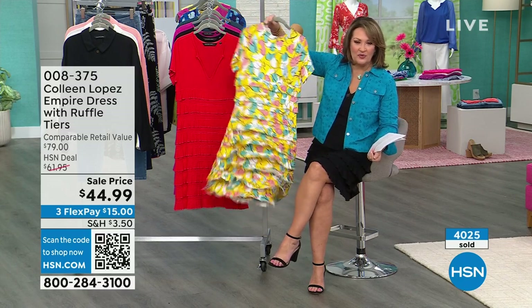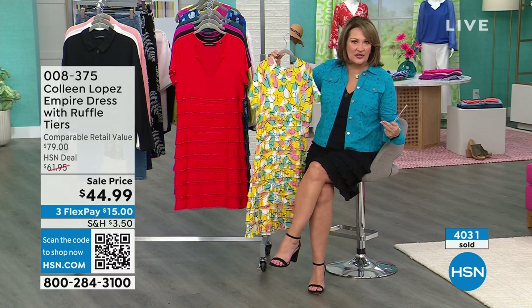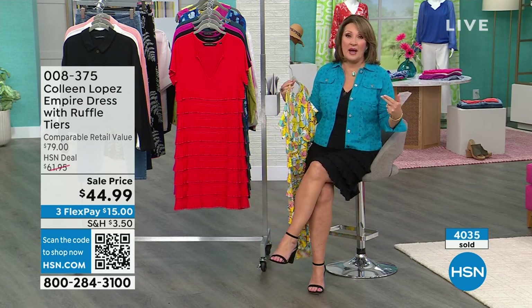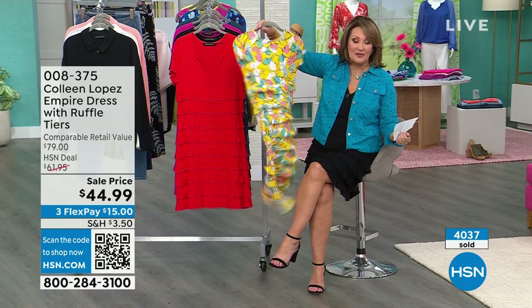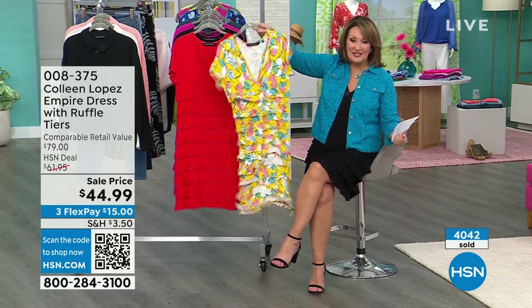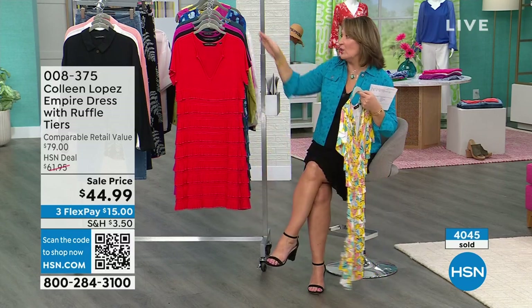You have all this movement. No shapewear required because nothing clings. A lot of times with these dresses, we stand in the mirror, think it looks cute, and then you get in a three-way mirror, see it from the back, and there's all kinds of issues. This you can absolutely wear. Read the reviews. It has a buoyancy to it. It is adorable. It's a tried and true winner. Women who own it love it.